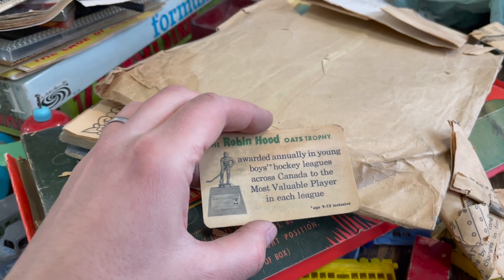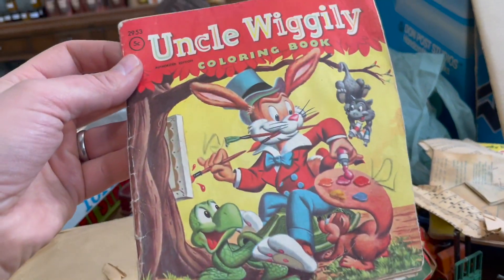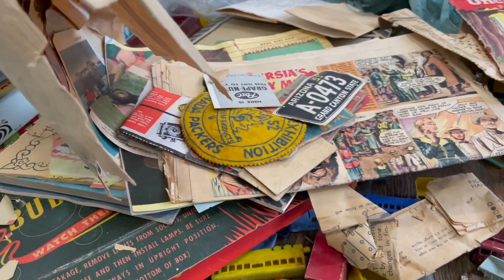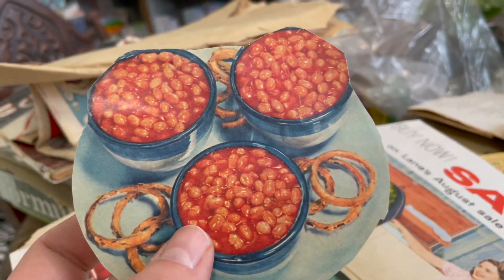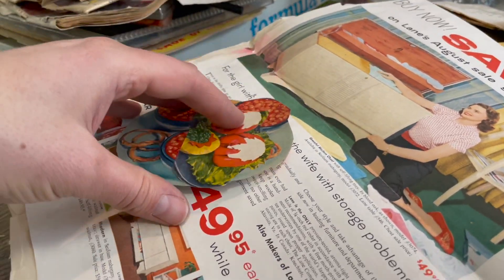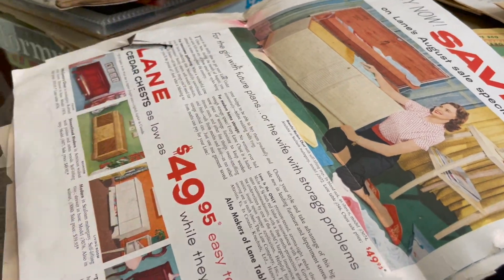The Robin Hood Oats Trophy awarded annually in Boys Young Hockey Leagues — put that with the cards. Another little bag with Uncle Wiggly — another coloring book, kind of like the Howdy Doody. A few more trading cards. When I dump it out — lots of pictures, cuttings out of magazines. This feels to me like it might have been a school assignment where they'd make you cut stuff out of magazines and put together a meal or something. There's random stuff cut out, and then I imagine just stuff the young lad would have thought was cool, like old car pictures.